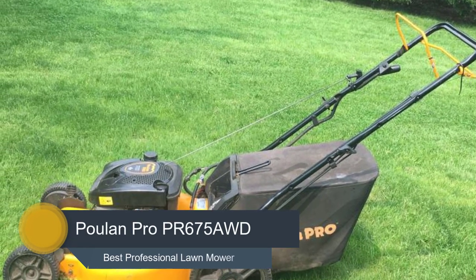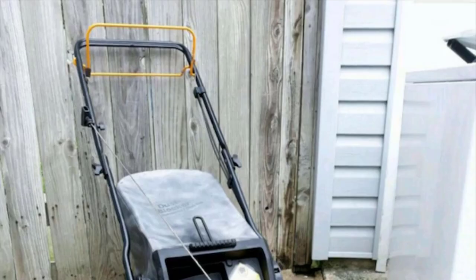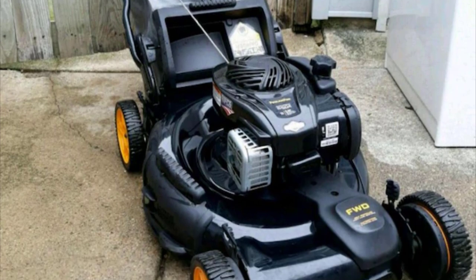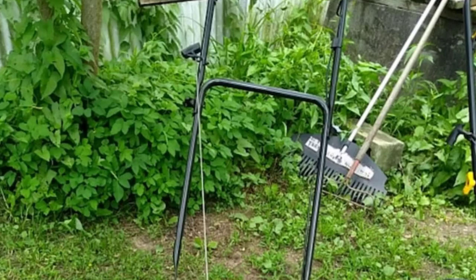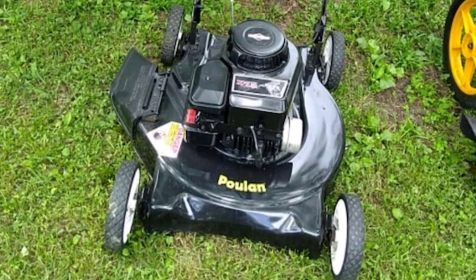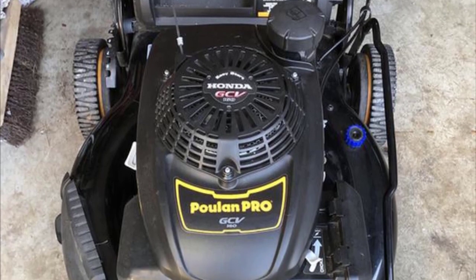Number 5: Poulan Pro PR675AWD. This Poulan Pro is more like a professional wheel push mower that has a 3-in-1 cutting deck design. You can mulch, discharge, or bag the clippings without buying any additional tools. This gas lawn mower has its engine from the Ready Start starting system. This allows you to start the mower in just a few seconds — all you need to do is pull the mower to start. No choke or prime is required.